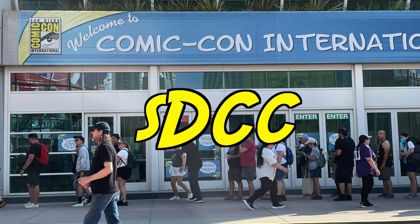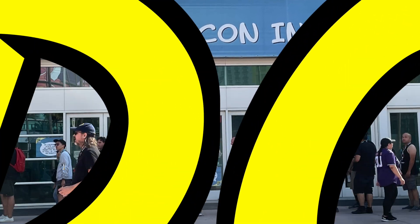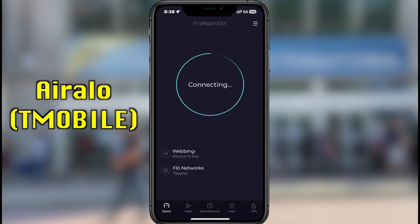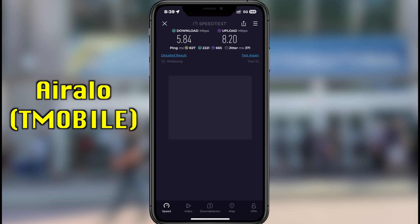On Thursday morning, while I was waiting to get inside the convention center, I also did a speed test — this is the outdoor speed test. My Airalo speed, when connected to T-Mobile, I was getting around 5 megabits per second for download. And for my upload speed, I was getting around 8 megabits per second. So it was already kind of slowing down, even early in the morning.